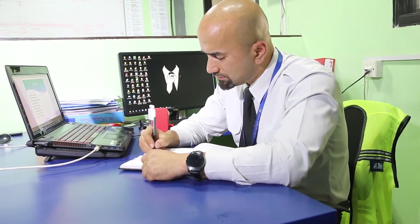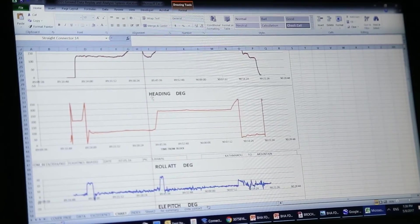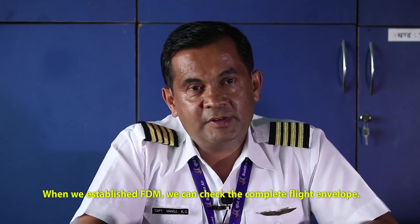Other information such as statistics, trends, incidents, incident investigations, and aircraft data are analyzed and utilized to bring positive changes to achieve overall safety.